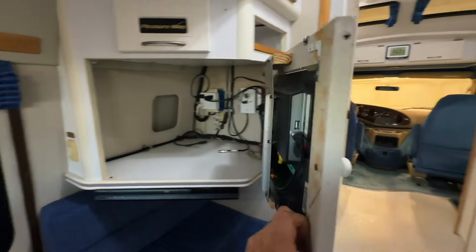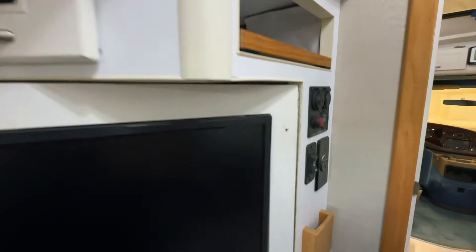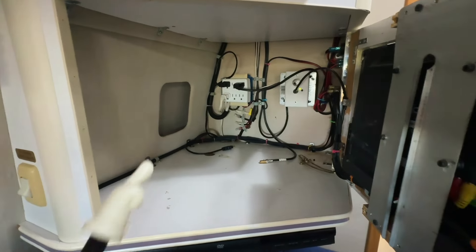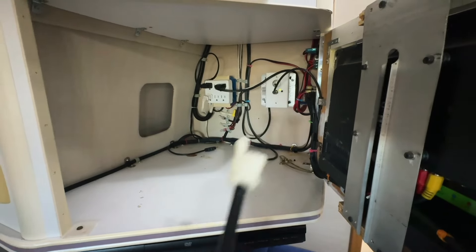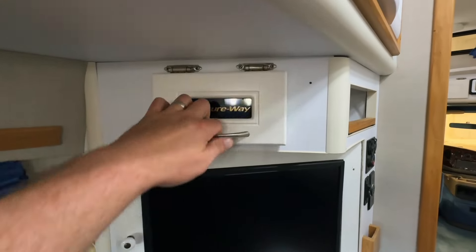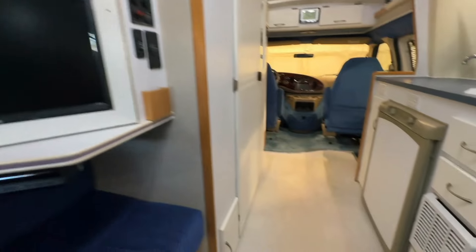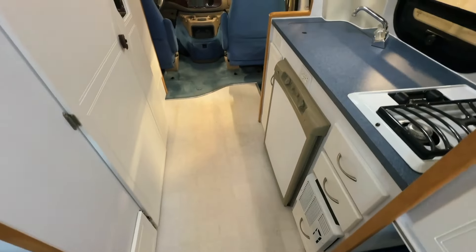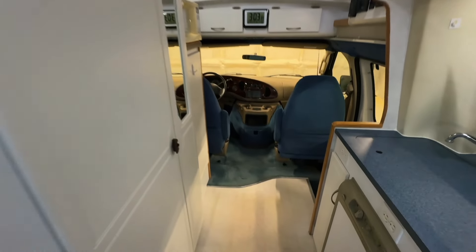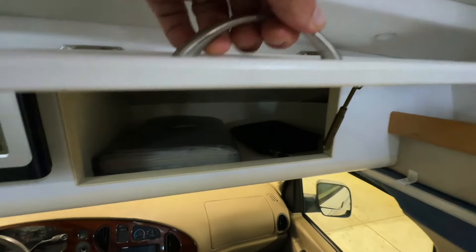The TV here swivels out to face the front. Got kind of a homemade door — not the cleanest job — with a little screw spot on the front face. Access here to the back gives you some AC plug-ins, and also DC power powered by the coach battery system. DVD player right here. Lock that door with the little pin there on the left. A little spot for your remote controls.